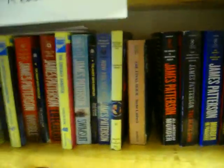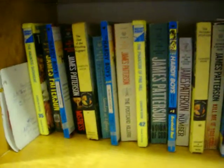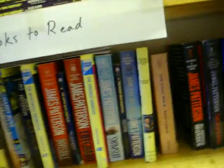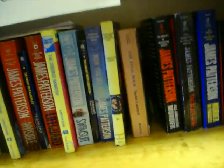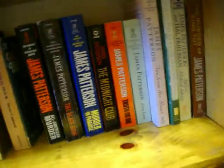And then on the other side I have more James Patterson. These are the books I'm working on reading, and I've mixed some Nancy Drew and Hardy Boys in there because I'm trying to read those — I never read those when I was a kid. And I still have to buy like 25 or 30 more. He's written a lot of books, that James Patterson.